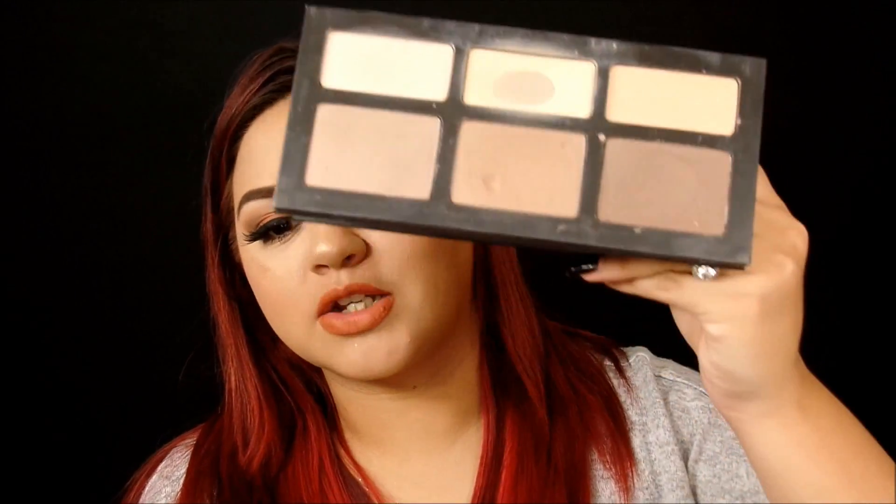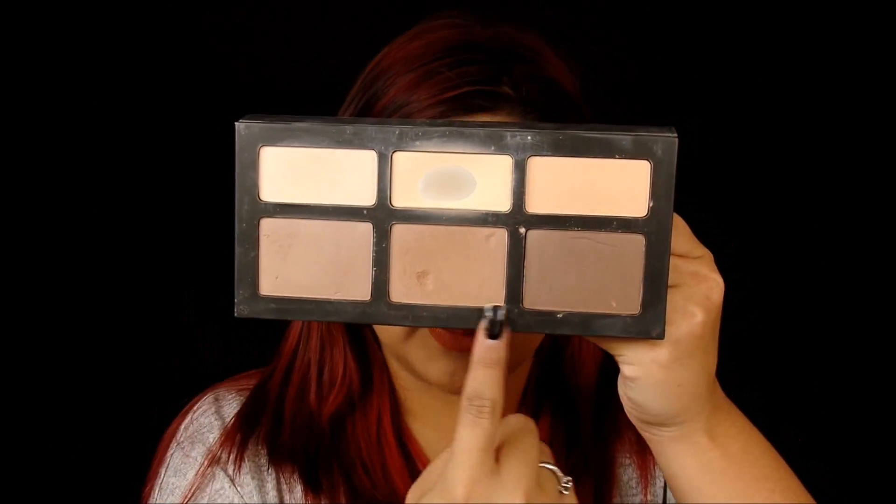On the Kat Von D one, the top pans are smaller and the bottom ones are a little bigger, which I think should be backwards because I use the top ones a lot more. So I wanted to go ahead and review these for you, kind of together, and just show you guys some swatches.